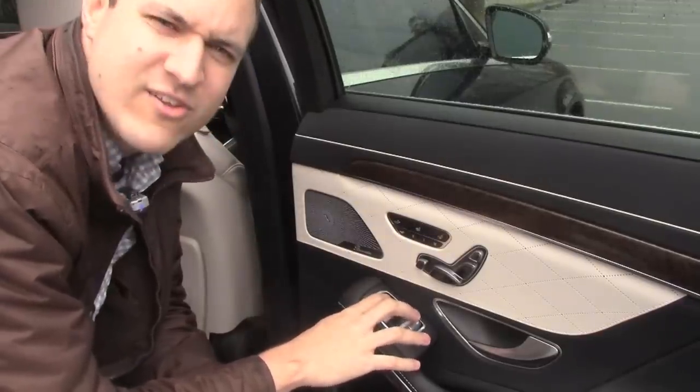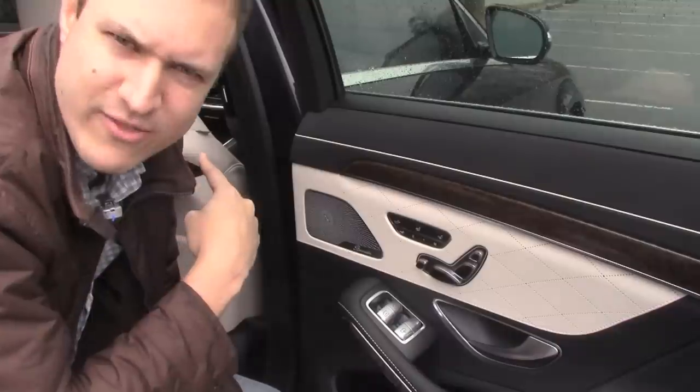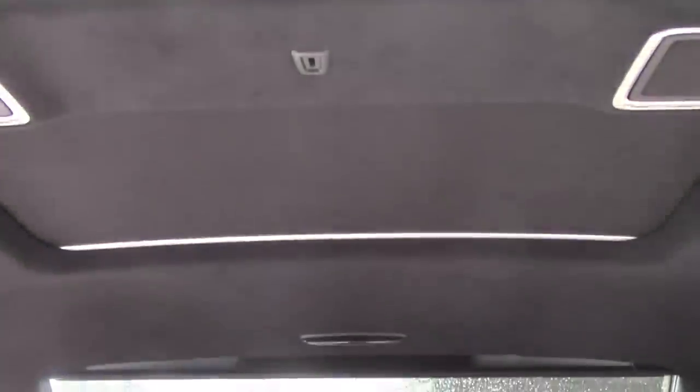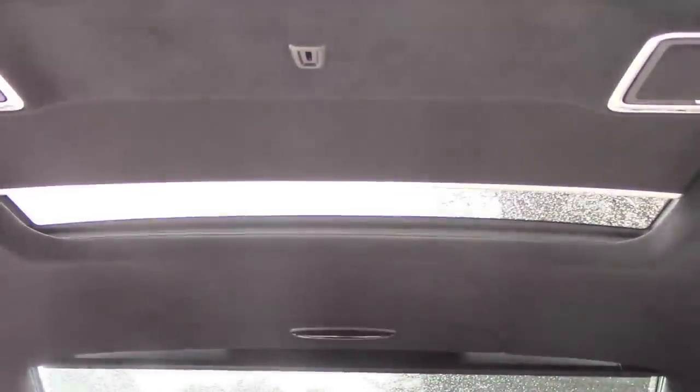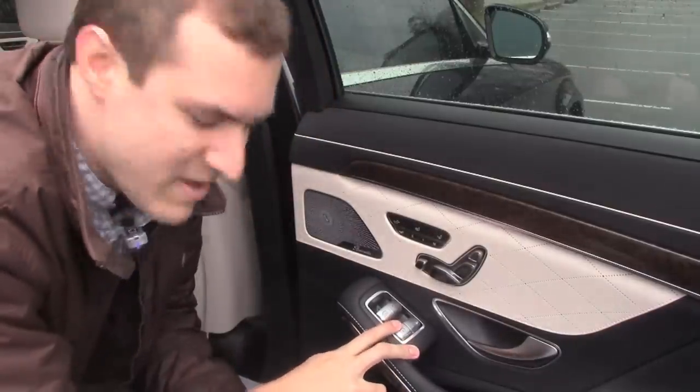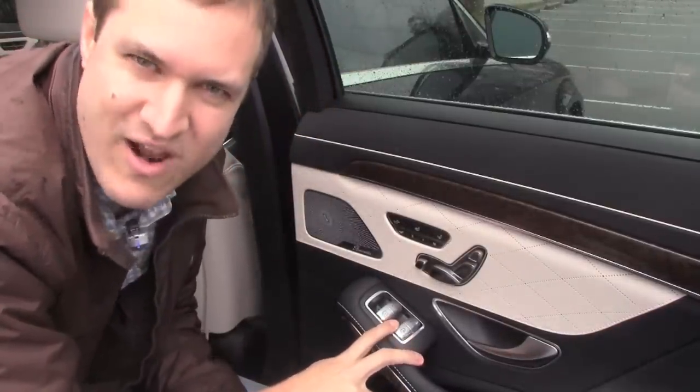And for some reason, you can control the sunshade and the window on the other side also. You also have the sunroof and the rear sunshade in case you want to be in total privacy.